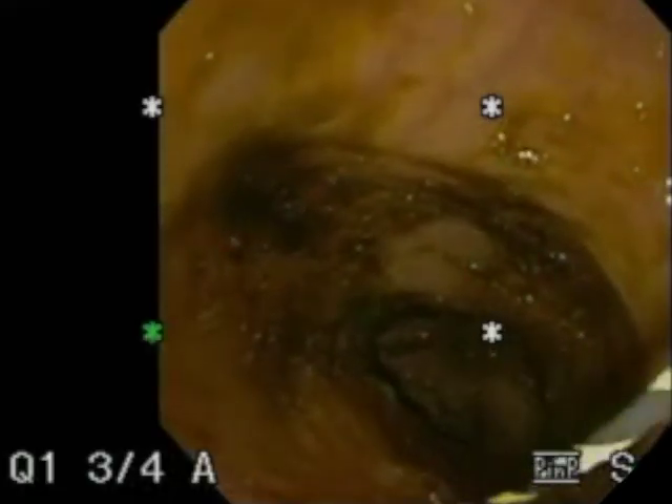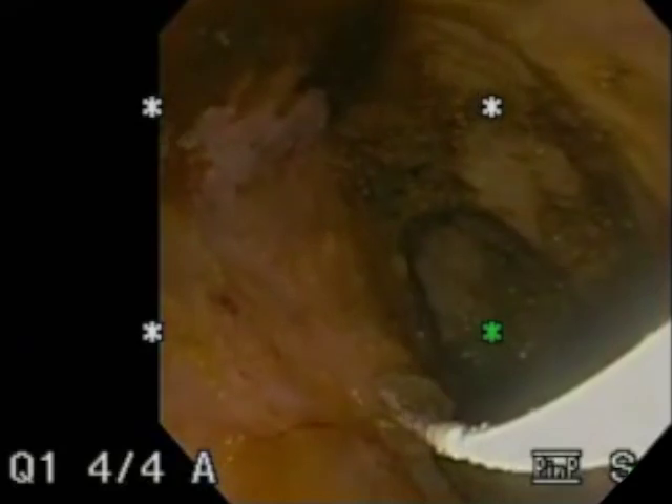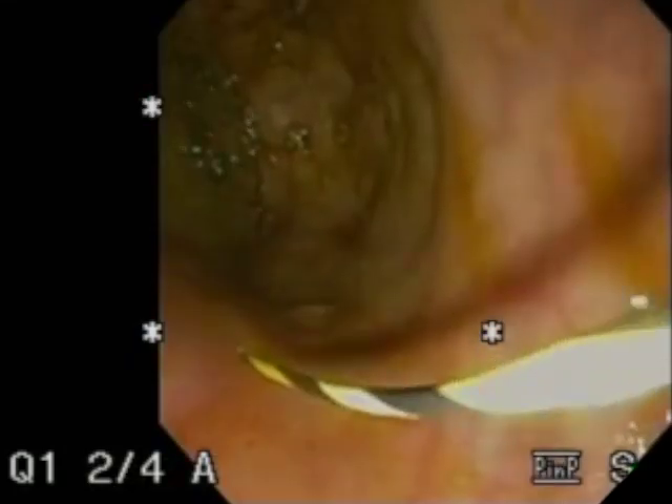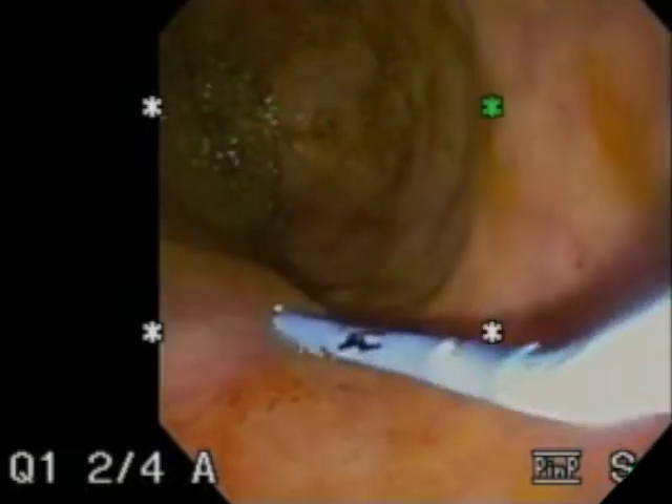The abscess was irrigated via the needle using normal saline, and a 0.035-inch angled guide wire was inserted into the collection and allowed to loop several times. The transrectal tract was then dilated using a 4.5 French ERCP cannula and an 8mm hurricane dilating balloon. 7 French by 4cm double pigtail plastic stents were then inserted over the guide wire and into the abscess.